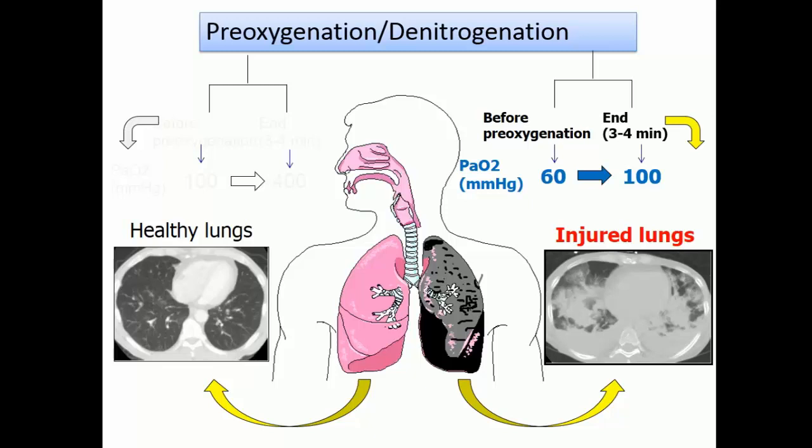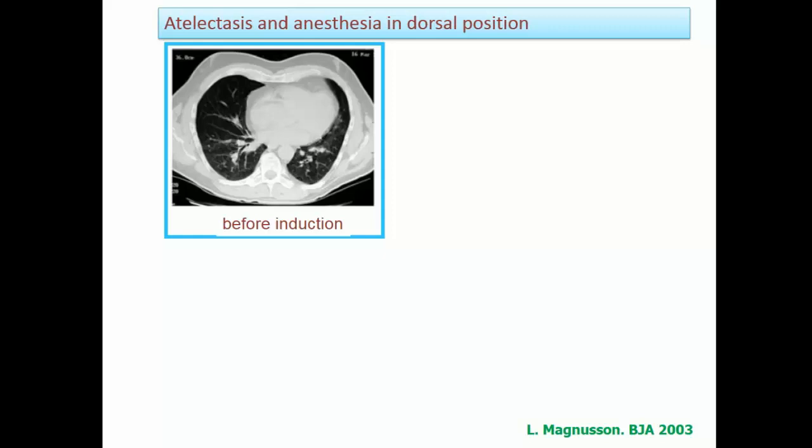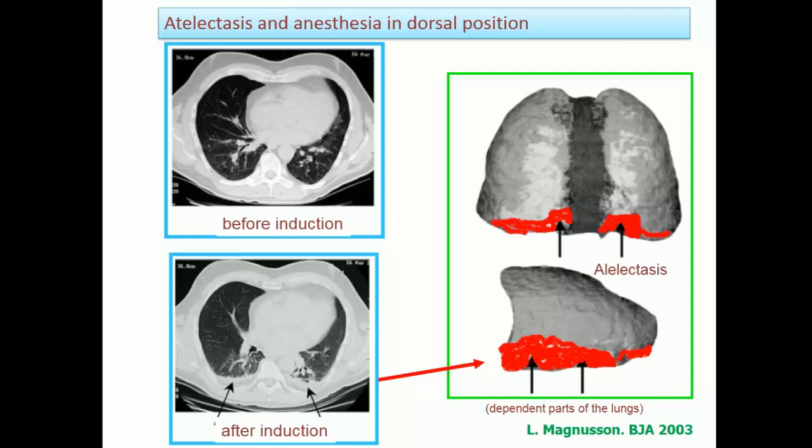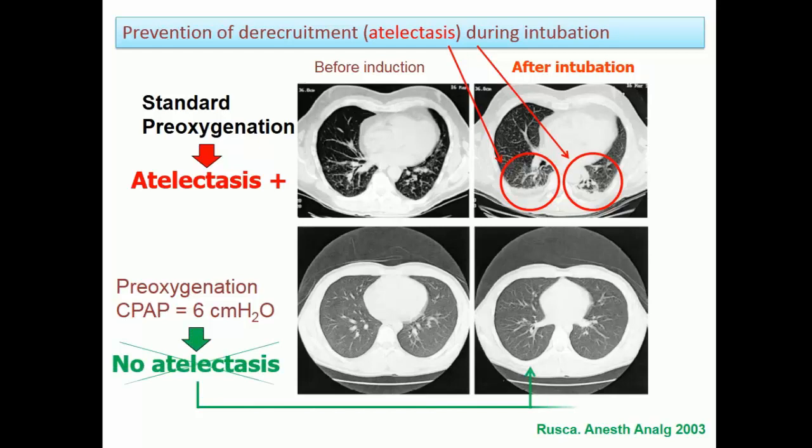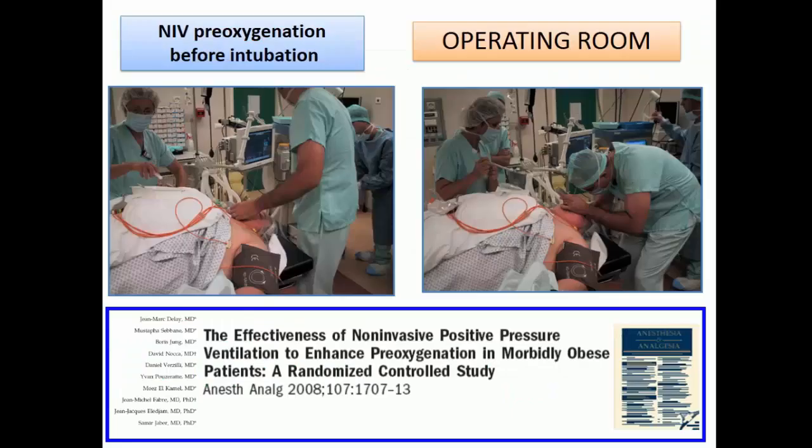The mechanism is simple, as shown by this CT scan. Within less than 1 minute after induction, you develop atelectasis in the dependent parts of the lung. One simple way to avoid this is to maintain positive pressure to prevent alveolar collapse. This was demonstrated by applying just 6 cm H2O of CPAP during pre-oxygenation — it avoids alveolar collapse and improves oxygenation. This is true with CPAP, meaning one positive pressure level, which is PEEP.